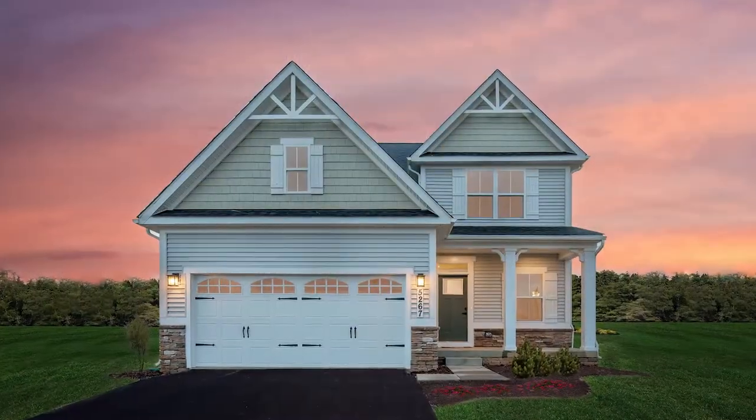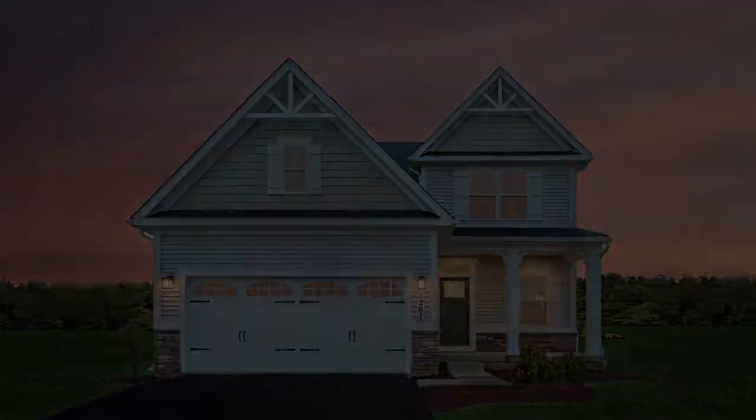Ready to start your dream life? Come see us at Ballinger Run single-family homes. We look forward to welcoming you home.